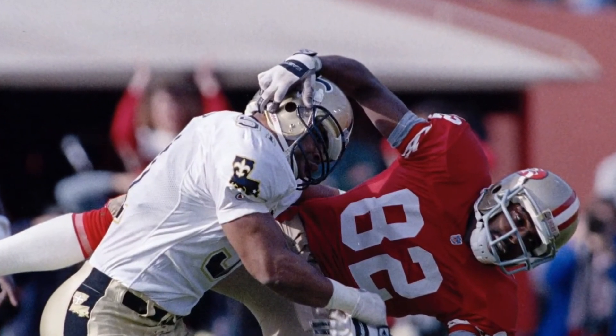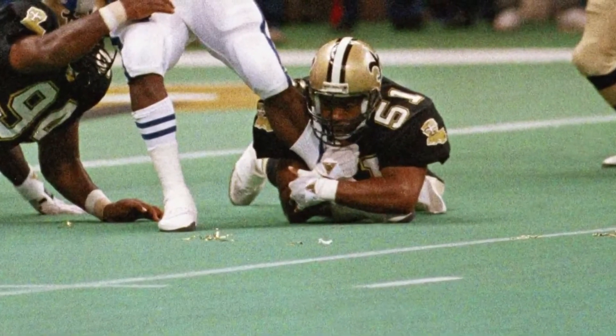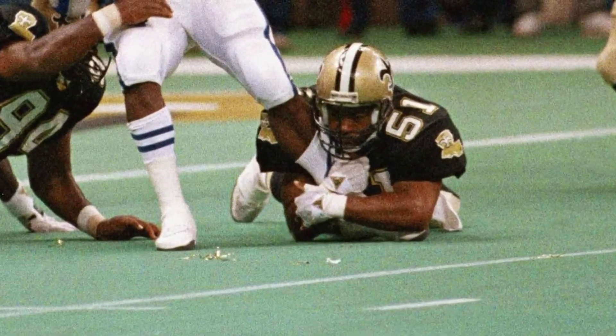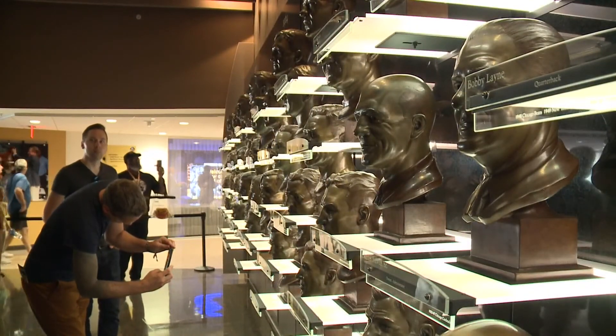So it kind of went from a soft expression back to a much more intense. Of the busts I sculpted this year, he definitely has the most intense, focused look. In Canton, Nick Carboni for WCNC Charlotte.